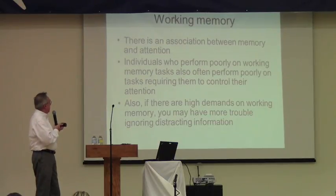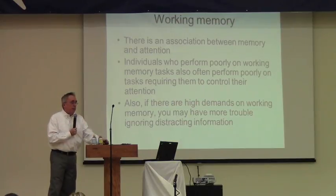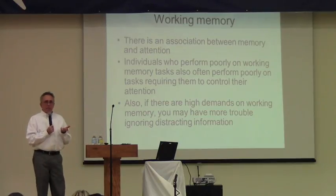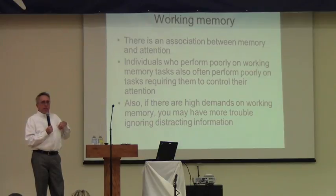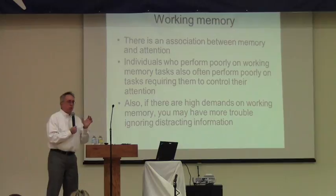There's an association between memory and attention. People who perform poorly on working memory tasks often have difficulty with attention. Working memory weakness is a characteristic of ADHD, especially the inattentive type when you just can't stay focused.